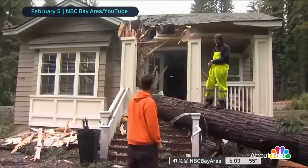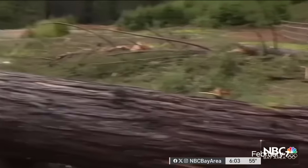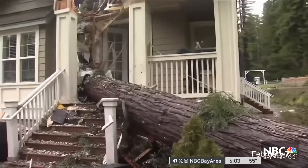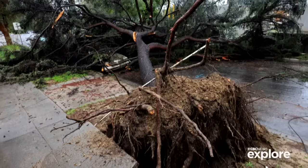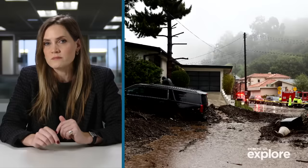Kat Dela Grange had her home in Boulder Creek literally cracked open by about seven huge redwoods all coming down at the same time. The winds went in a circle — it was like a hurricane. These downed trees didn't just damage houses and buildings; they knocked out power to hundreds of thousands of homes and businesses.